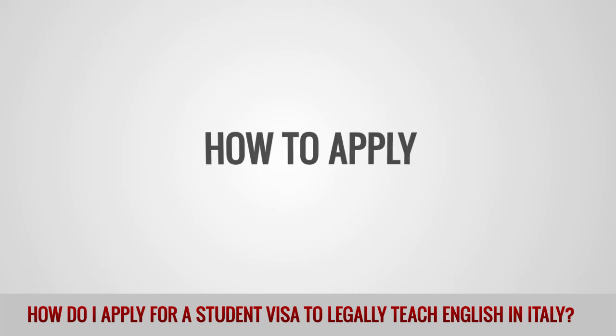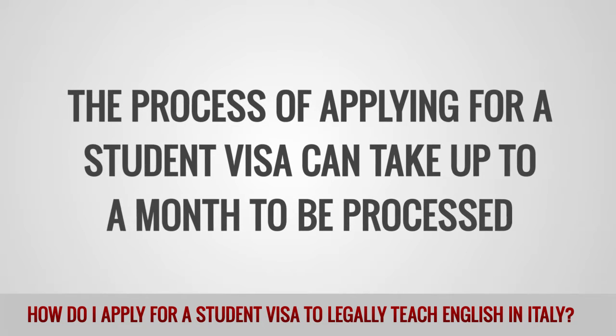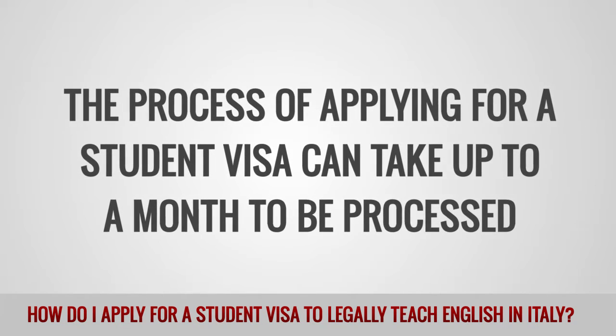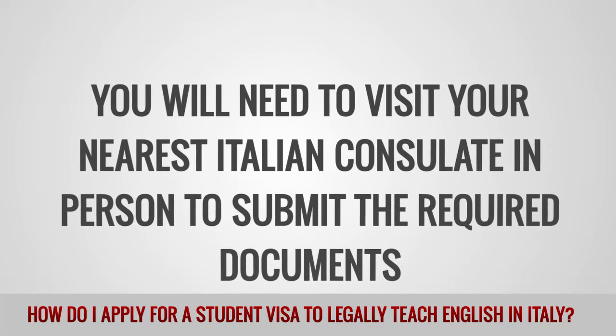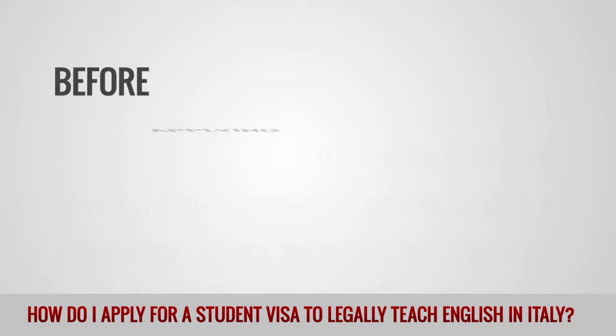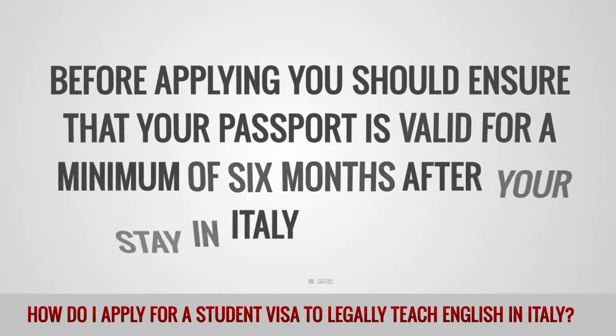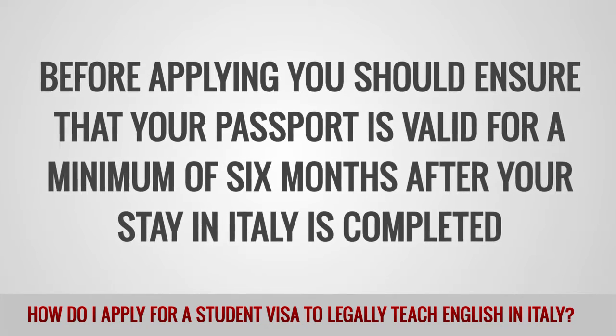How to apply. The process of applying for a student visa can take up to a month to be processed. You will need to visit your nearest Italian consulate in person to submit the required documents. Before applying, you should ensure that your passport is valid for a minimum of 6 months after your stay in Italy is completed.